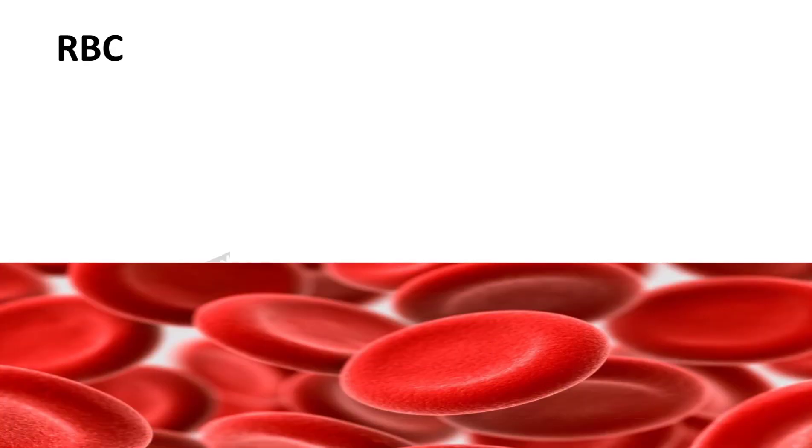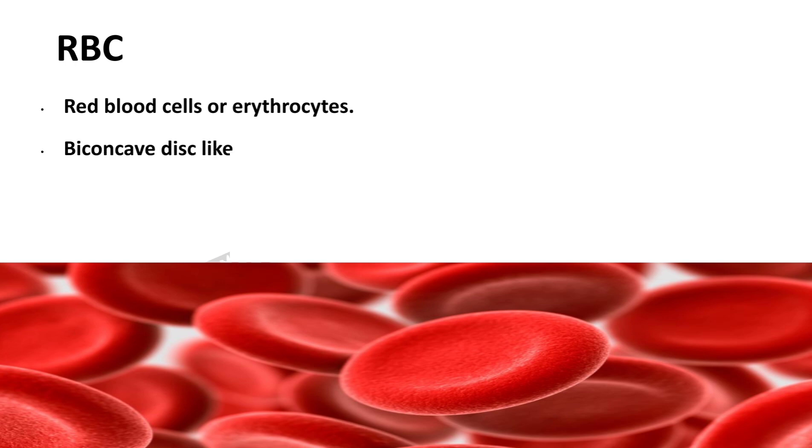RBC, also called red blood cell or erythrocyte, is a biconcave disc-like cell. The biconcave disc-like structure of RBC makes it more efficient to move through thin and narrow capillaries. RBCs are red in color because of a pigment called hemoglobin.